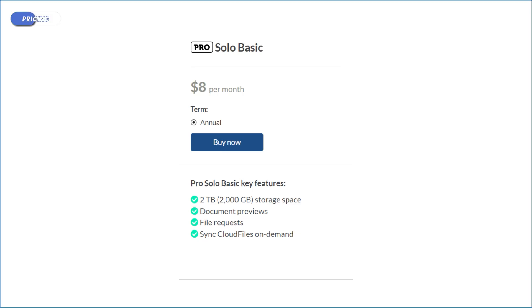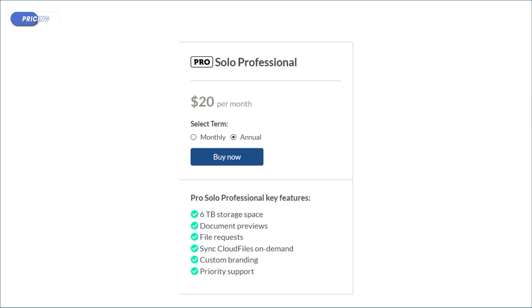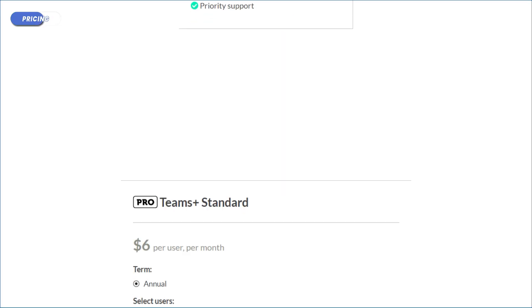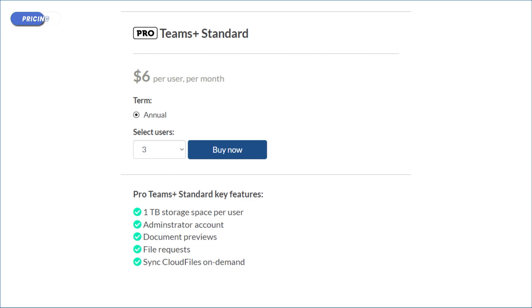With Solo Basic you also get access to features like file versioning for 365 days and password-protected sharing. Solo Professional, on the other hand, does offer monthly plans at $24 per month, or $20 per month billed annually, which is about $240 per year — and you also get those extra features. Teams Standard, at $6 per user per month, gives 1 terabyte per user and is billed annually, just like the Solo Basic.